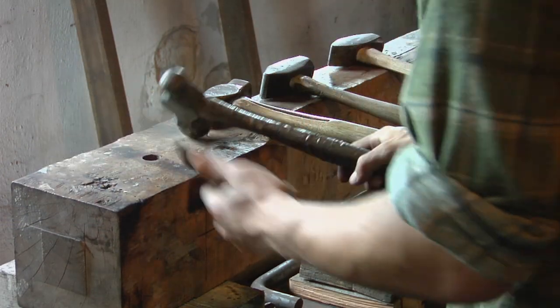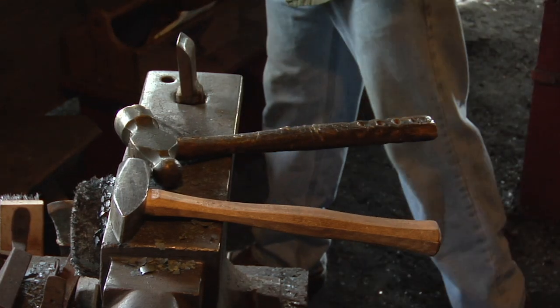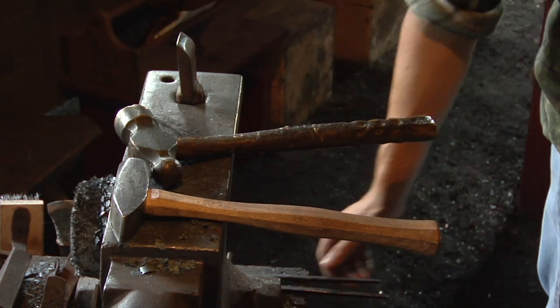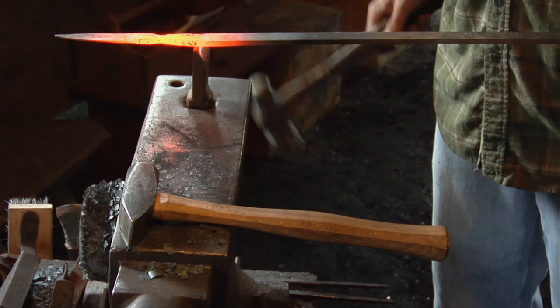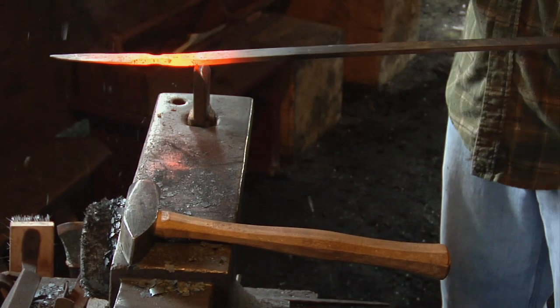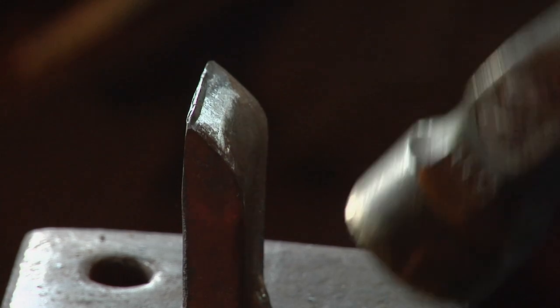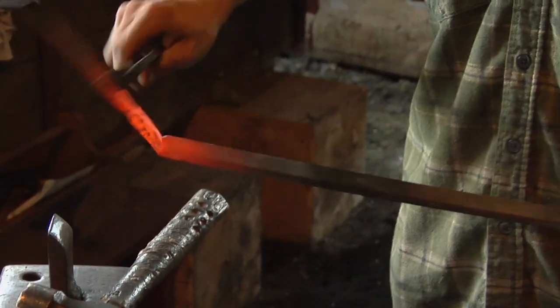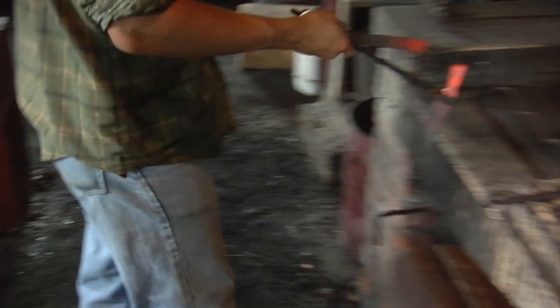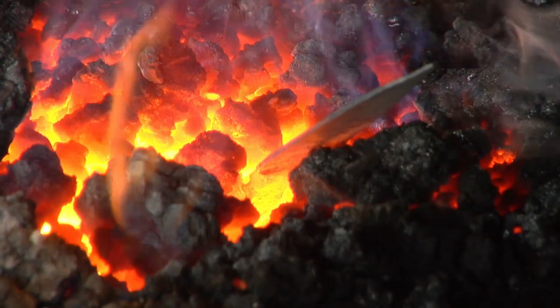About 90% of my knives start out as a drawing on a piece of paper, and then based on that I forge a knife out. Now whether it ends up exactly like on paper is another story — sometimes it will be bigger or smaller; it just depends on how I feel. On a few occasions I'll have a person come up to me with a design that they want, talk me through how they're going to use it, and that really helps me tailor the knife to what they're going to be needing.